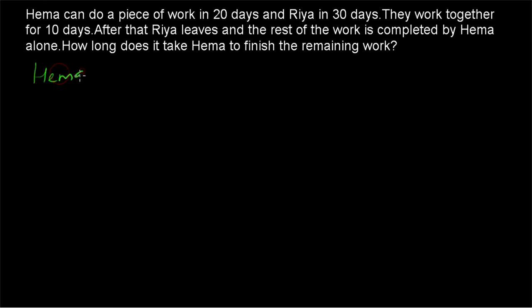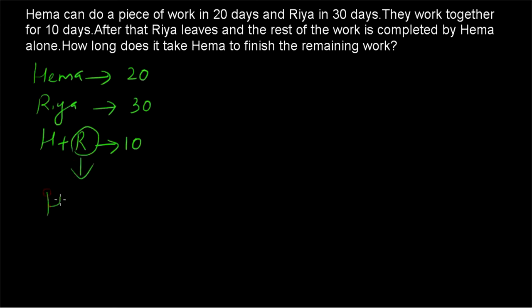So Hema takes 20 days to complete a certain piece of work, and Riya completes the same piece of work in 30 days. Hema and Riya work together for 10 days. After that Riya leaves, and then Hema works alone to complete the remaining work. How many days will Hema take to finish the remaining work? To solve this, we'll use the chocolate approach.